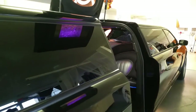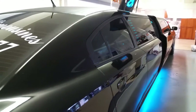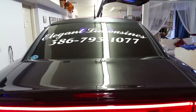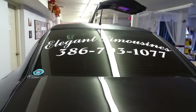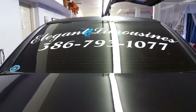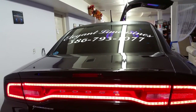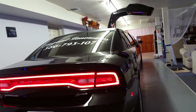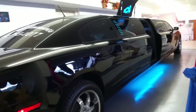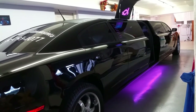If you would like to see this vehicle in person and make a reservation, you're more than welcome to come to our office. We are in Ormond Beach, Florida at 821 North US Highway 1, Ormond Beach. Or you can give us a call — it's Elegant Limousines, 386-793-1077. Or visit us on the web at www.palmcoastlimos.info. When you call, make sure to tell them you want to make a reservation for Midnight, our brand new Dodge Charger.